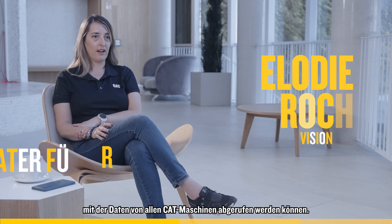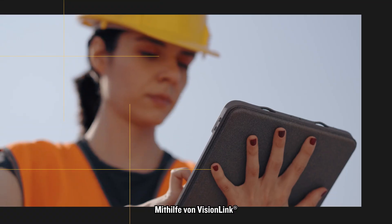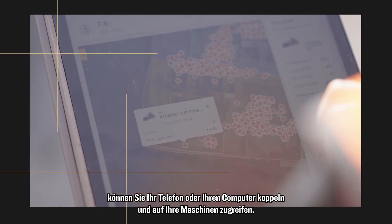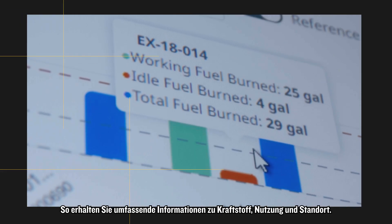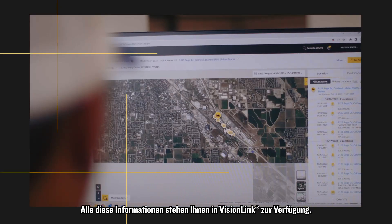VisionLink is a cloud-based solution where you can get data from all our CAT machines and mixed devices — all your telematics data. Thanks to VisionLink, you can connect on your phone or your computer and get access to your machines. You can get a lot of information: fuel data, utilization, location — all this information is available in VisionLink. If you want to know more, don't hesitate to visit our Bauma Hub on CAT.com.